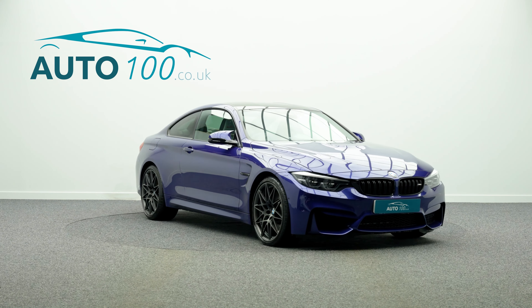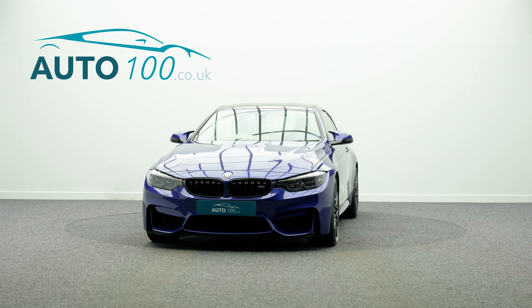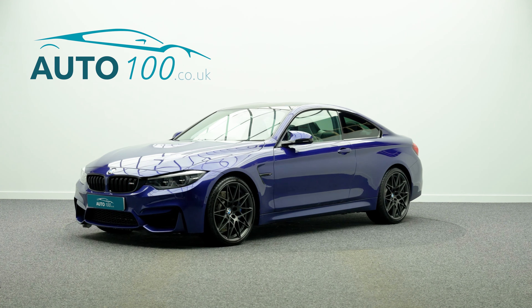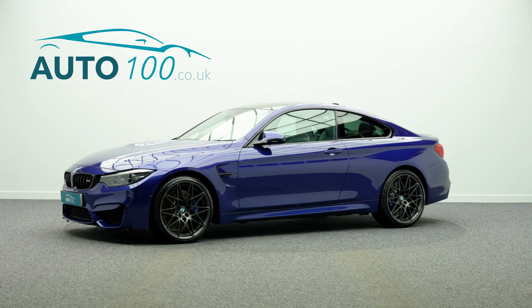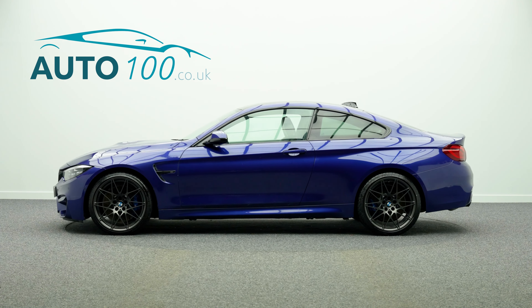Satellite navigation with Bluetooth connectivity, speed limit display, heated steering wheel, electrically adjustable memory seats with heating function, extended storage, surround view with reversing camera and parking sensors, and so much more.